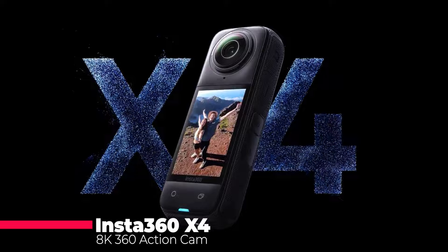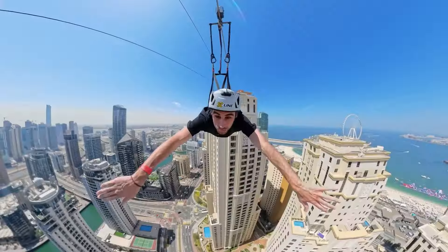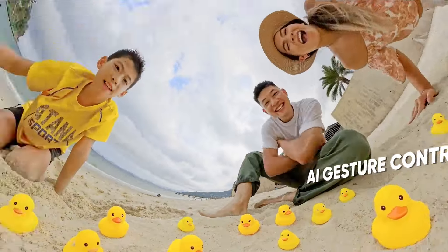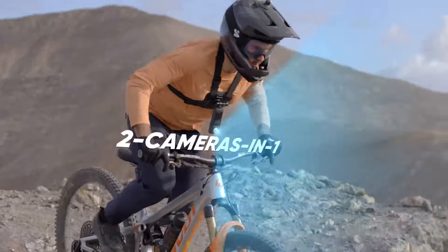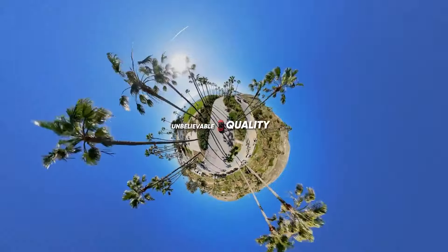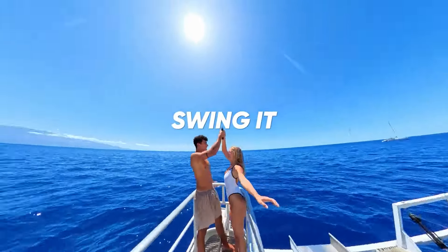The Insta360 X4 8K 360-degree action cam revolutionizes action footage with unprecedented image quality, offering 8K resolution and versatile shooting modes like shoot first, point later. Powered by a 5NM AI chip, it enables intelligent features such as voice and gesture control. Enjoy extended battery life with up to 135 minutes of runtime, and enhance protection with removable lens guards. This pocket-sized device is essential for creators of all levels, providing impressive 5.7K 60fps and 4K 100fps options, along with the innovative invisible selfie stick effect. Elevate your content creation game with the Insta360 X4.